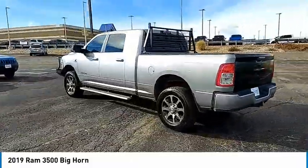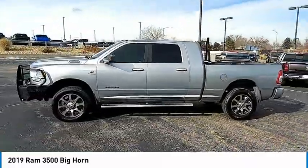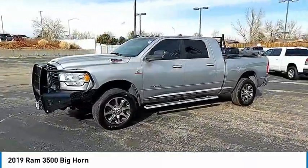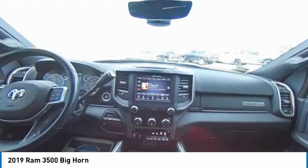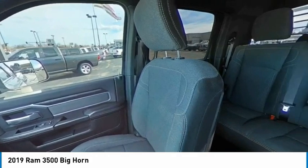Here are some of this vehicle's great options: four-wheel drive, tire pressure monitor, tow hitch, electronic stability control, heated mirrors, brake assist, traction control, stability control, daytime running lights, and rear step bumper.